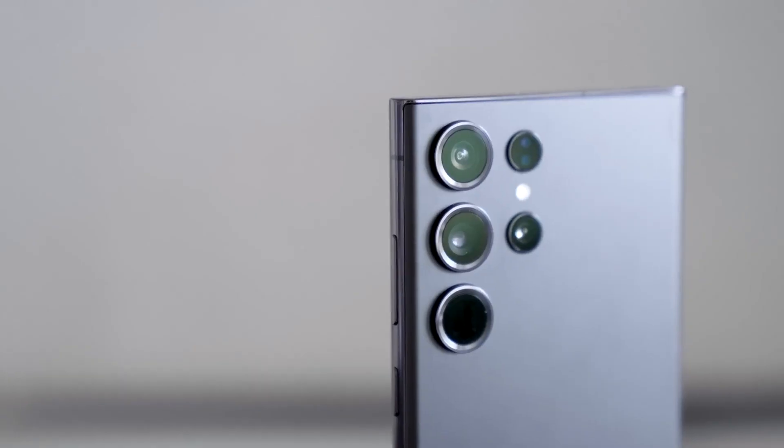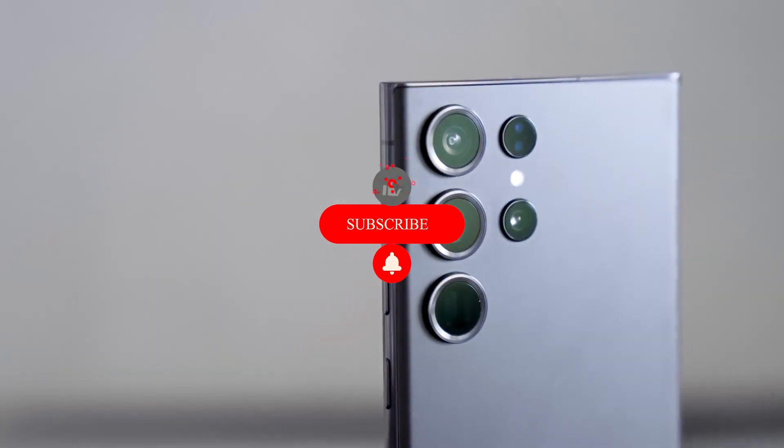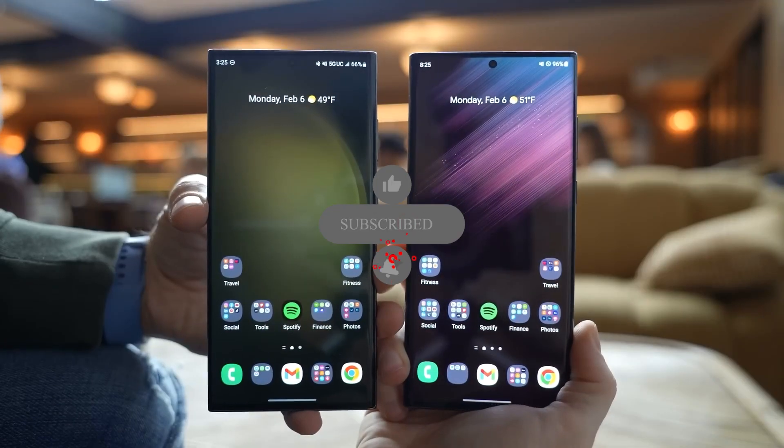Thanks for tuning in, and make sure to hit that subscribe button and ring the notification bell for all your tech updates.